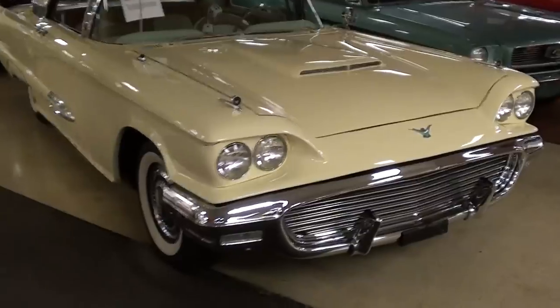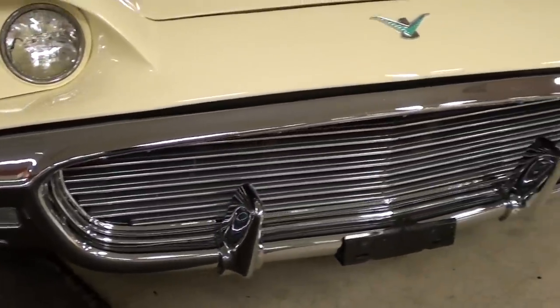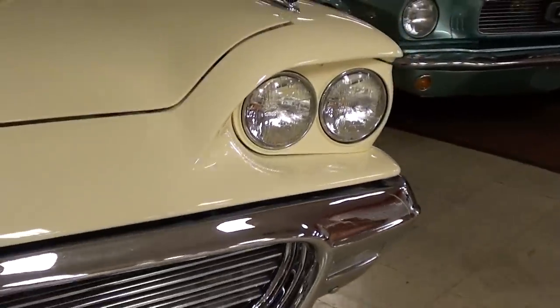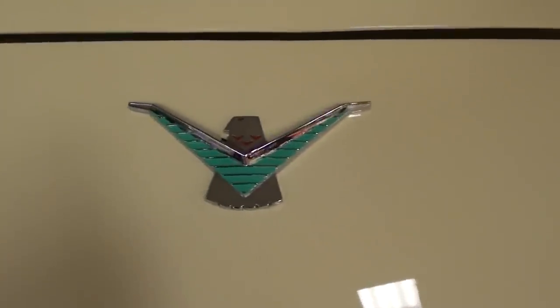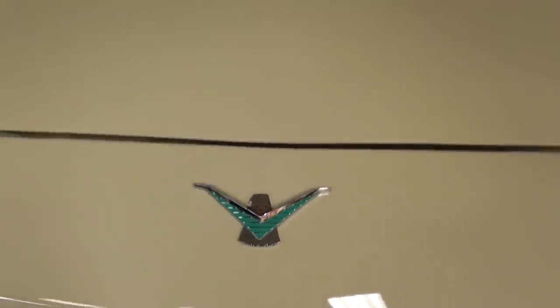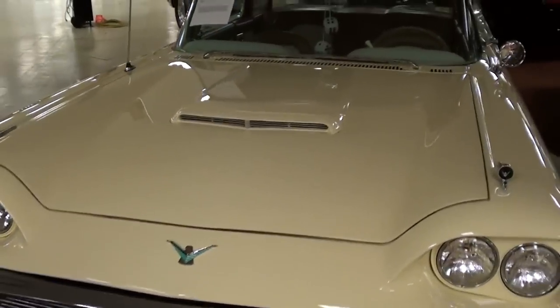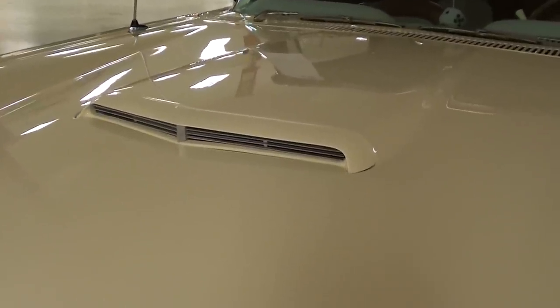We'll take a closer look at it here. You can see these T-Birds had no shortage of chrome up front, and this one's looking pretty slick. It does have the quad headlamps, and of course you have the T-Bird badge right here in the center. I've always liked the hoods on these cars too.